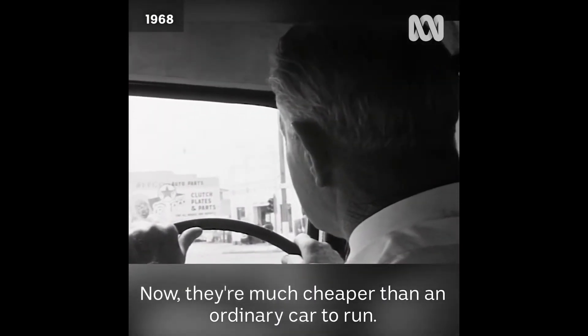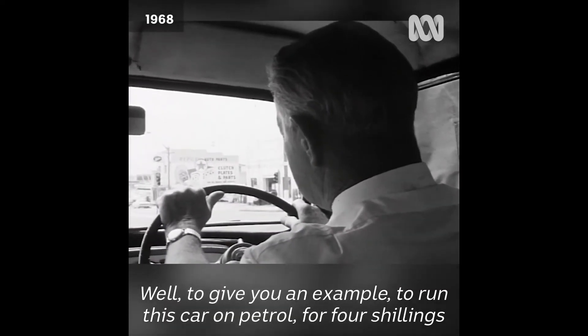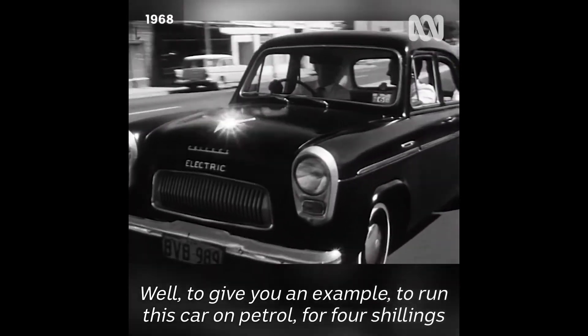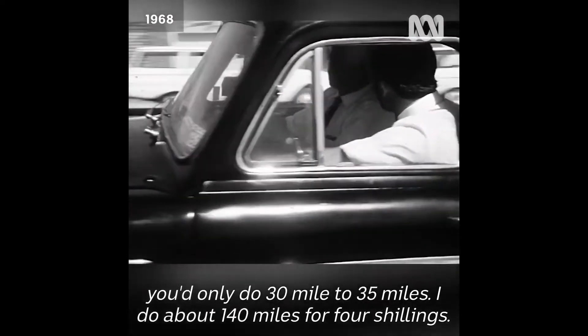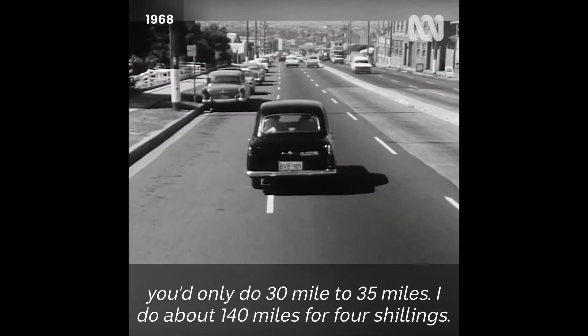Now, they're much cheaper than an ordinary car to run — just what are the costs? Well, to give you an example, to run this car on petrol for 4 shillings you'd only do about 30 to 35 miles. I do about 140 miles for 4 shillings.